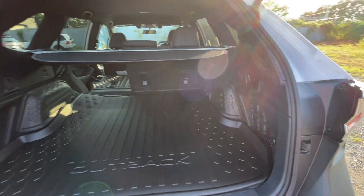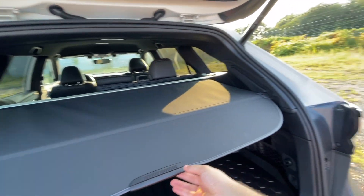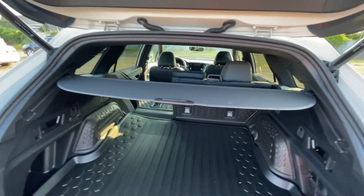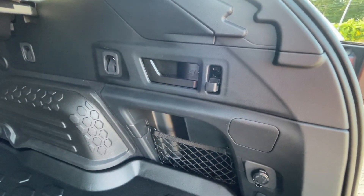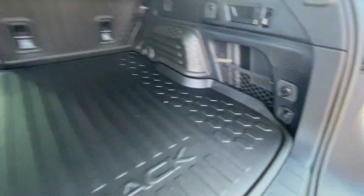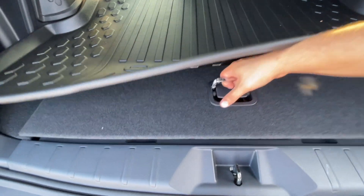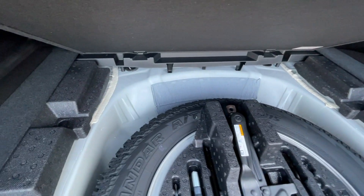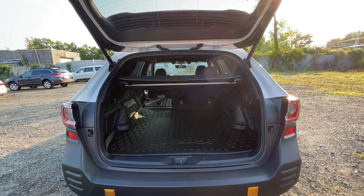Inside the cargo area there is a ton of space — it is nice and wide and the opening is nice and big. There's a privacy cover with two positions. In the back there's a hook, a handle, tie-downs, and a storage place on the right with a 12-volt outlet. There's more storage on the left with a handle and more tie-downs. Underneath is the spare tire with the jack and jack tools, plus some additional storage space.